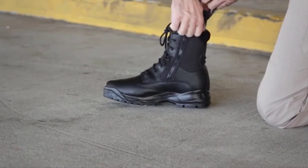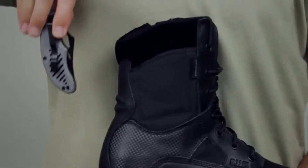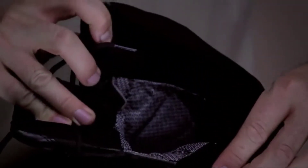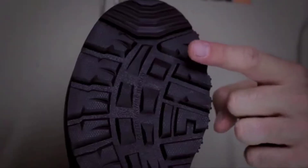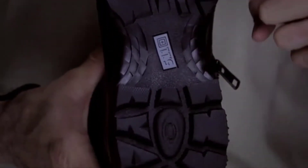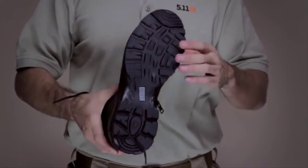Integrated side zip entry allows quick on and off, and a hidden pocket at the ankle adds tactical utility, while a moisture-wicking antibacterial lining and mesh vents provide breathable comfort. An oil-resistant, no-squeak sole ensures stealth and traction, and a semi-rigid heel and toe reinforcement maximize protection and provide a stable stance.